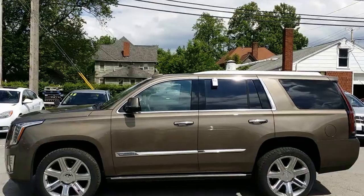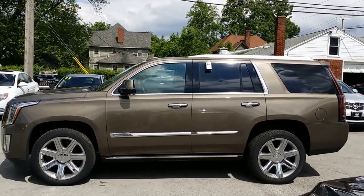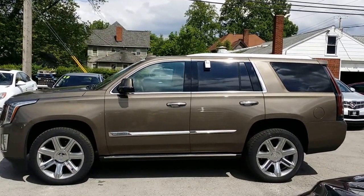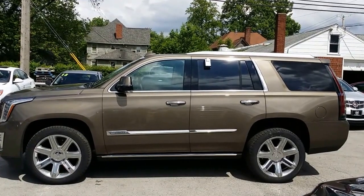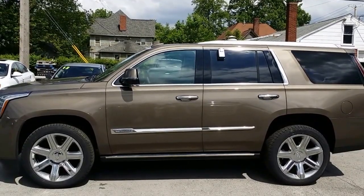Let's go ahead and take a look at the driver's side. Here's a look at the driver's side — great-looking rims, plenty of chrome accents, blinker in the side view mirror. There's a nice look at this Premium Escalade.